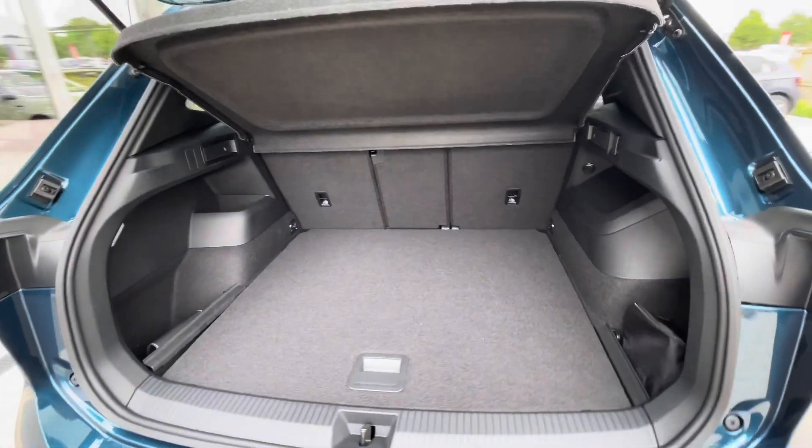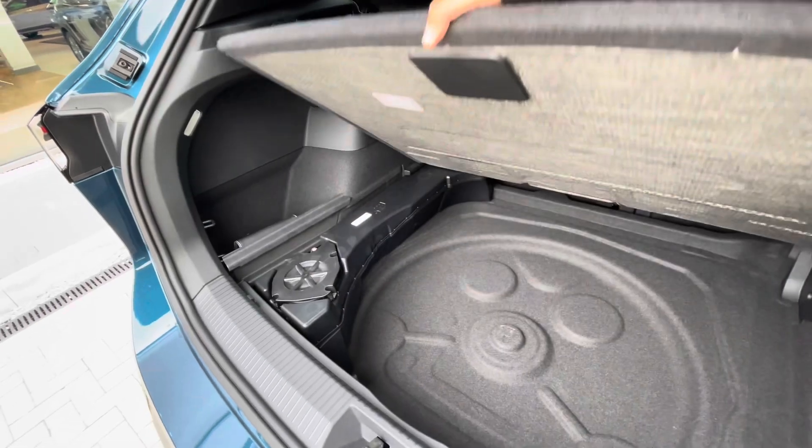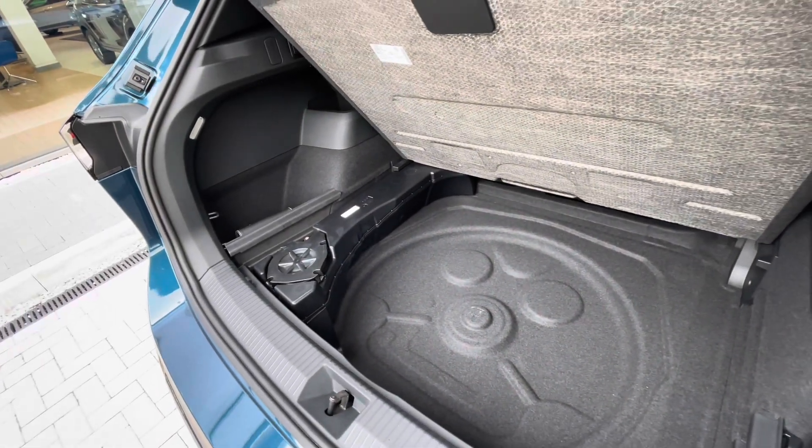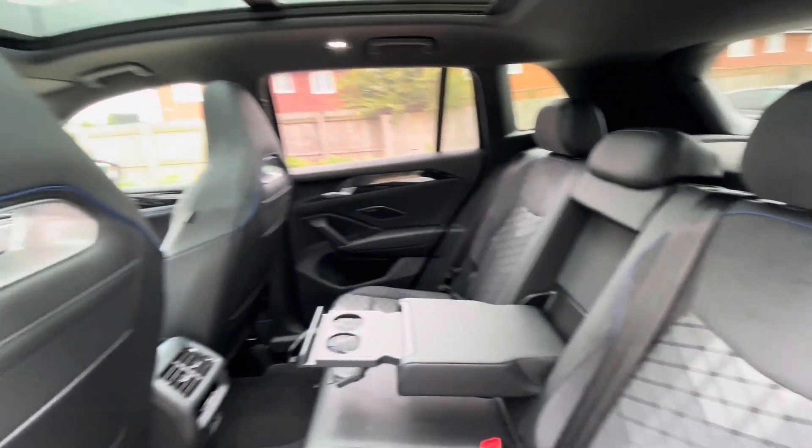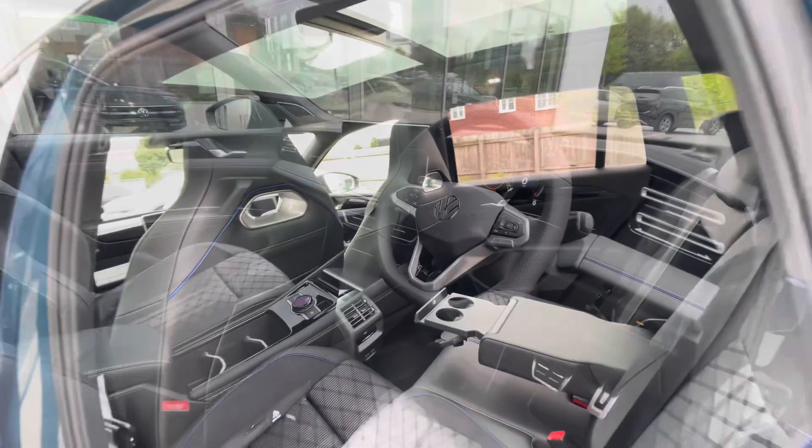The boot capacity is big enough to fit things like suitcases inside with ease, with additional storage space underneath for a spare wheel as well. There are ISOFIX points in the back for rear child seats, cup holders in the centre console, and USB-C inputs for fast charging.